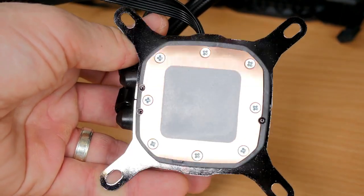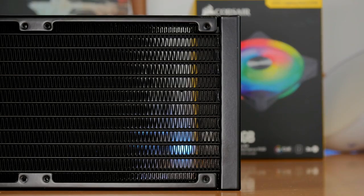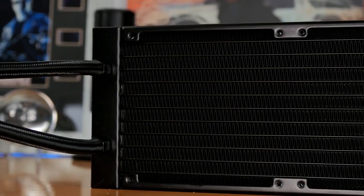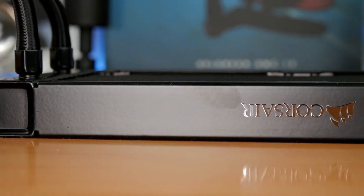You get 16 individually controllable RGB LEDs on the pump head, so that lighting effects can be customized to match the rest of your PC build using the Corsair iCUE software. It can also use that software to make adjustments to the overall cooling system by establishing various profiles and testing temperatures.